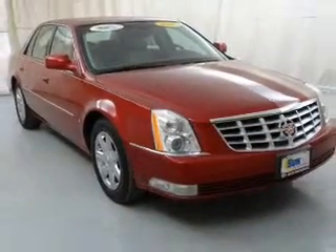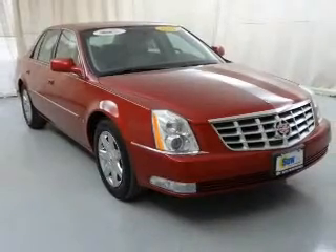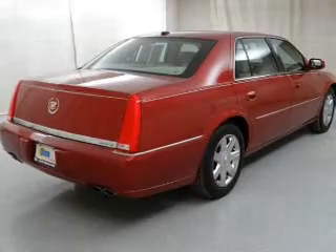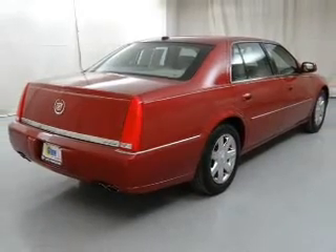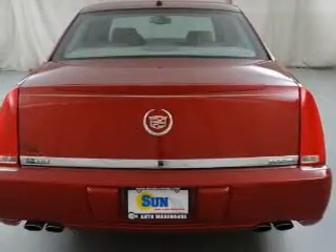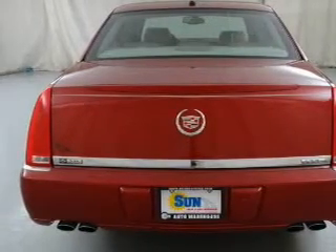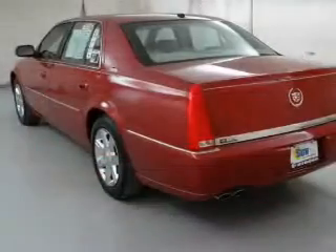The powertrain includes front wheel drive with a powerful eight-cylinder engine connected to a smooth shifting automatic transmission. Premium wheels lend a distinctive appearance. Anti-lock brakes help to bring your vehicle to a safe stop. Heated seats are a desirable comfort feature, and memory settings are one of the many features.